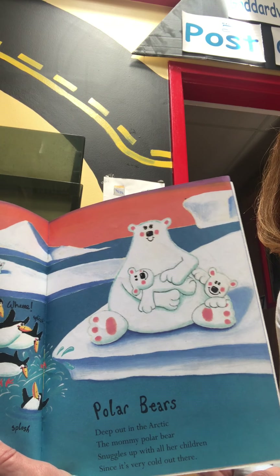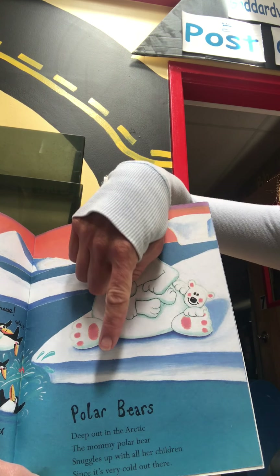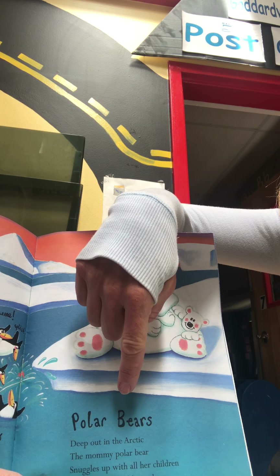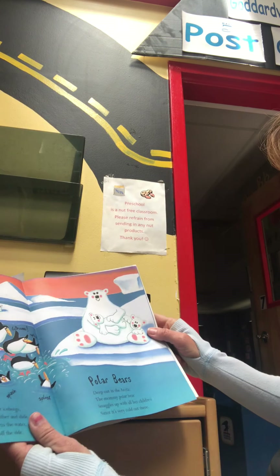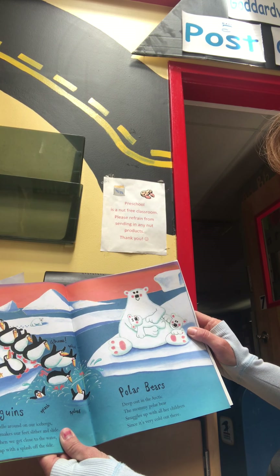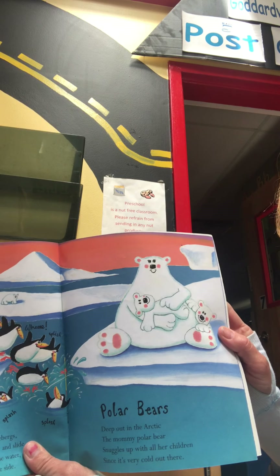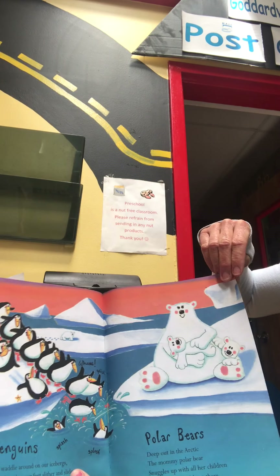How about this one? Type of bear. P-O-L-A-R-B-E-A-R-S. Polar bears. Deep out in the Arctic, the mommy polar bear snuggles up with her children since it's very cold out there. They live in the Arctic, where it's very chilly and cold.